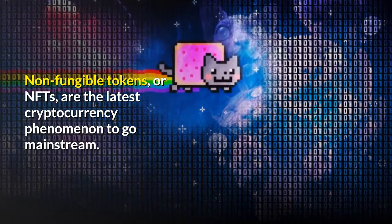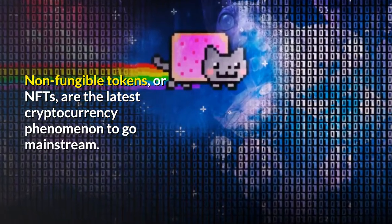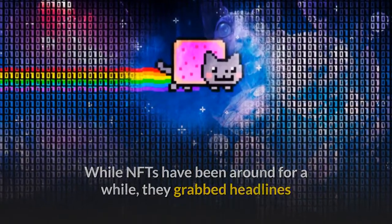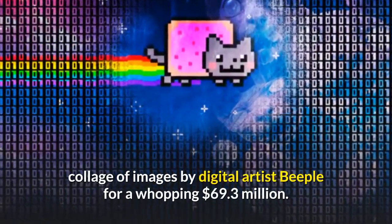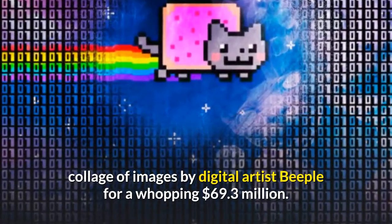Non-fungible tokens, or NFTs, are the latest cryptocurrency phenomenon to go mainstream. While NFTs have been around for a while, they grabbed headlines after Christie's auction house sold the first ever NFT artwork — a collage of images by digital artist Beeple — for a whopping 69.3 million dollars.